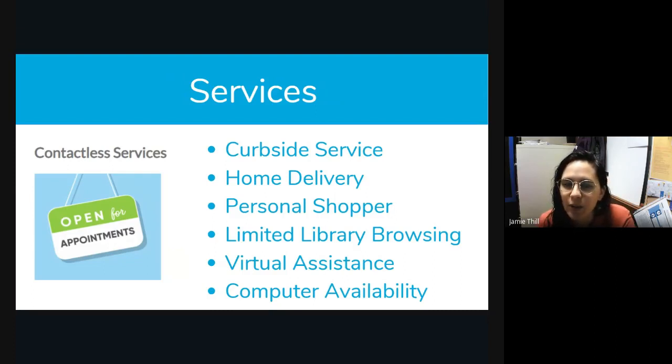Right now we're doing contactless services. We've pivoted to curbside service where you can call us or put things on hold with your card on our website. You can call and pick up all of your items — we just bring them out. It's contactless; you pick them up in a bin at our library. We also have a home delivery service geared towards people who are homebound and not able to get into the library. We can bring the items you want on hold to your door, and we can also pick those items up when you're finished with them.